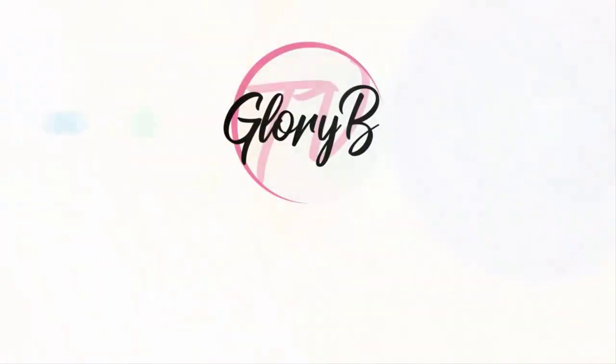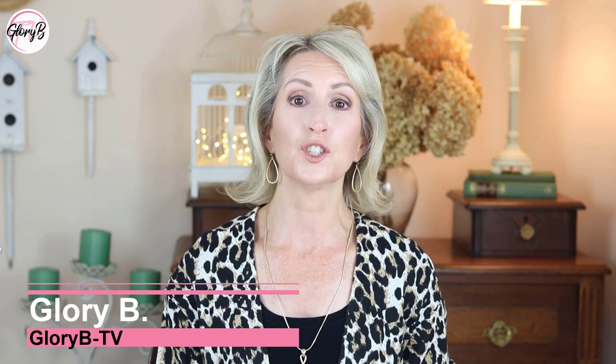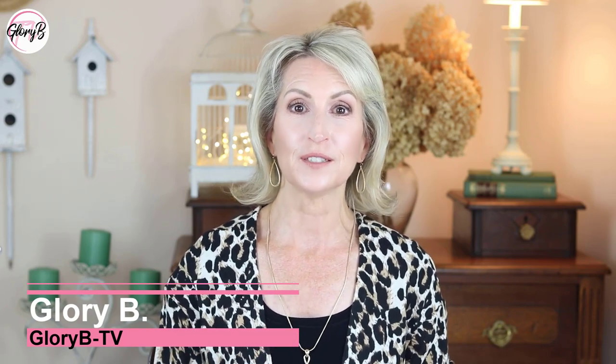Have you ever considered putting snail secretion product on your face? Hi, I'm Glory Bee and this is Glory Bee TV, a lifestyle channel for mature women who want to look fabulous, feel amazing and age gracefully.